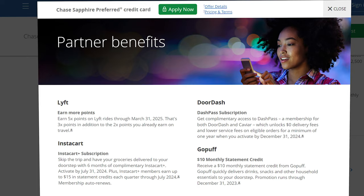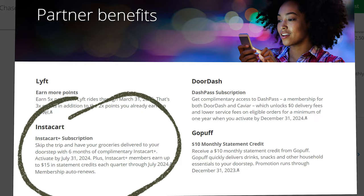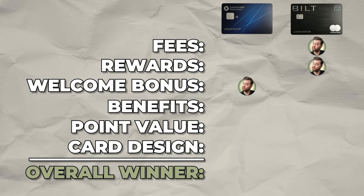With the Sapphire Preferred, you get a complimentary DashPass subscription for a minimum of one year if activated by December 31st, 2024, a six-month Instacart Plus subscription, a $10 monthly statement credit from GoPuff through December 31st, 2023, and access to Chase Offers. The overall winner for the benefits category is the Chase Sapphire Preferred — however, do not overlook the Built Mastercard's benefits, especially since it's a no annual fee credit card.